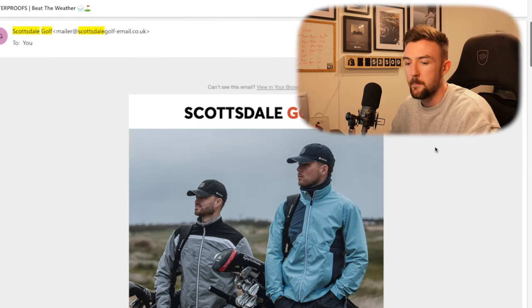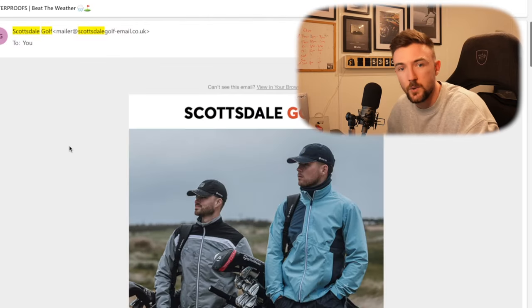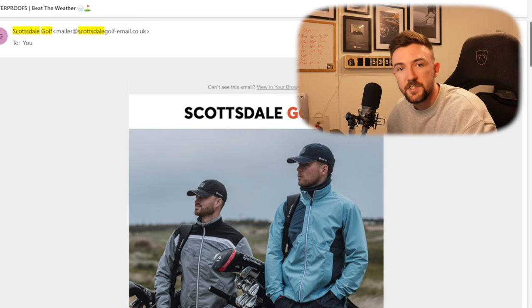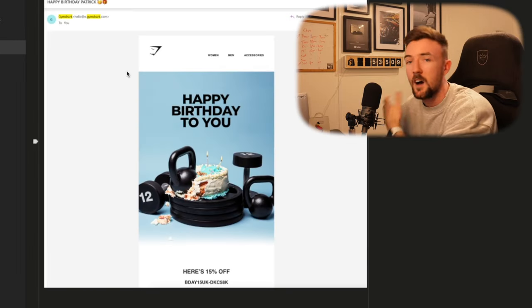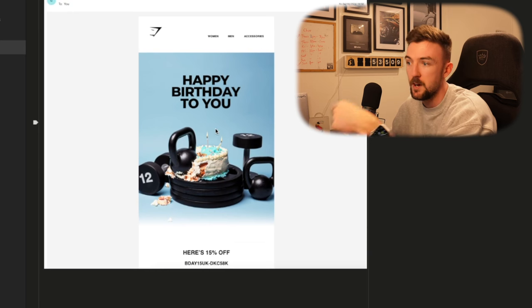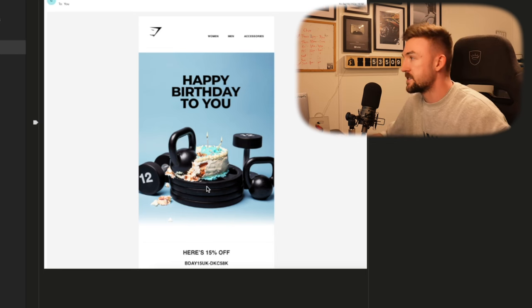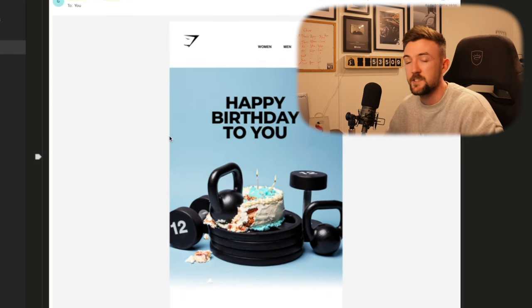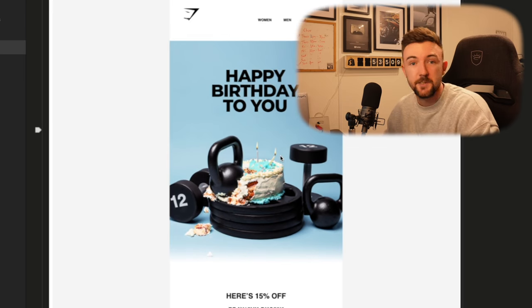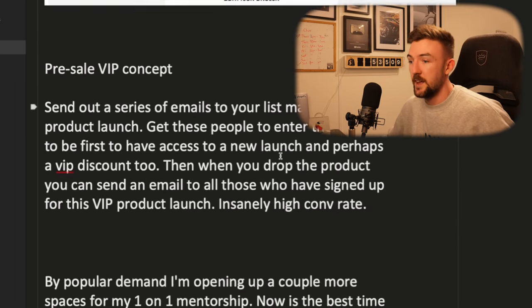In terms of headlines, it's always good to include a discount if you're offering one — some sort of urgency in the headline always helps with open rates. Another great idea is birthday email campaigns or flows. You ask your customers for their date of birth and set up a birthday flow to give people a discount on their birthdays. I received one from Gymshark — they gave me 15% off for my birthday and I actually used that discount code to place an order, so it clearly works.